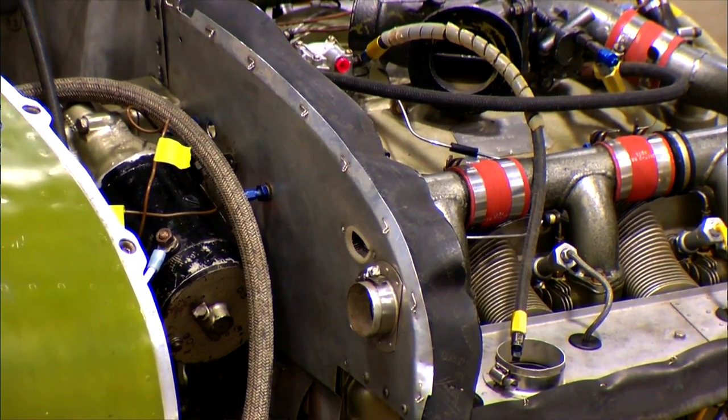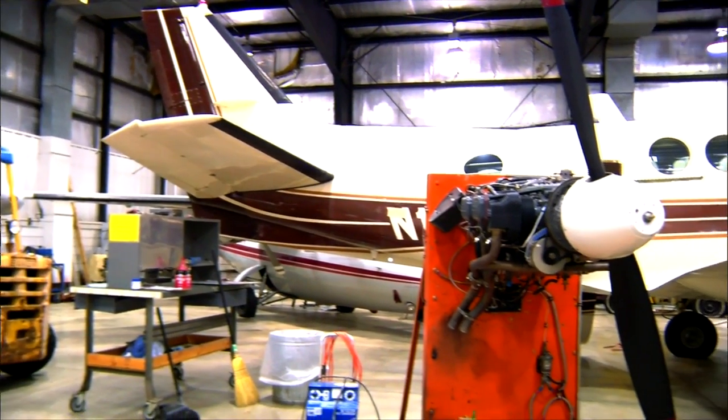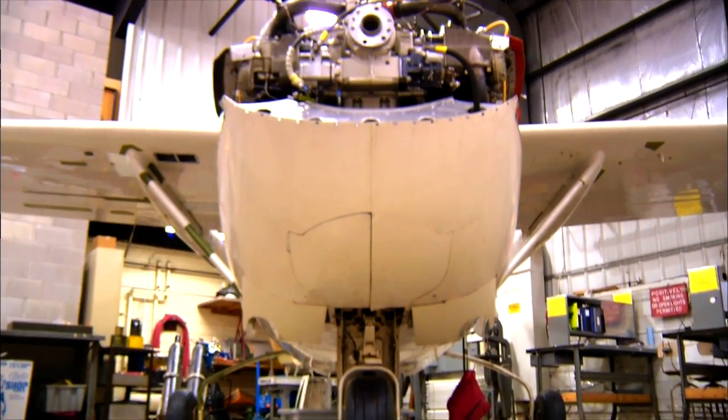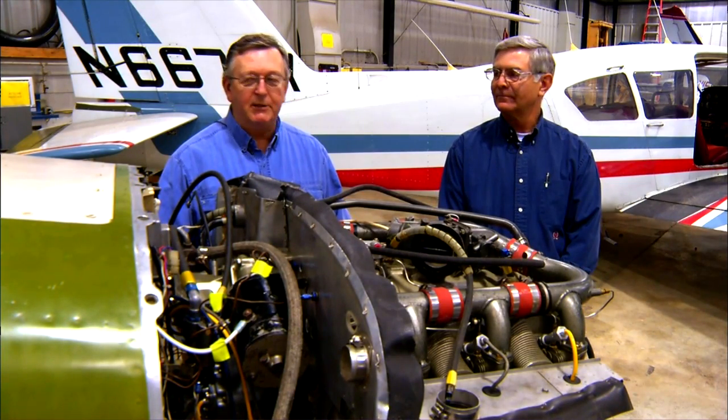My interest started as a young child with building models, watching airplanes fly, watching Sky King on TV, different things like that. I've done things with my hands all my life — carpentry, tool and die maker. So I took early retirement and thought, second career, now's the time. I'm here as a student to learn how to repair engines and airplanes.